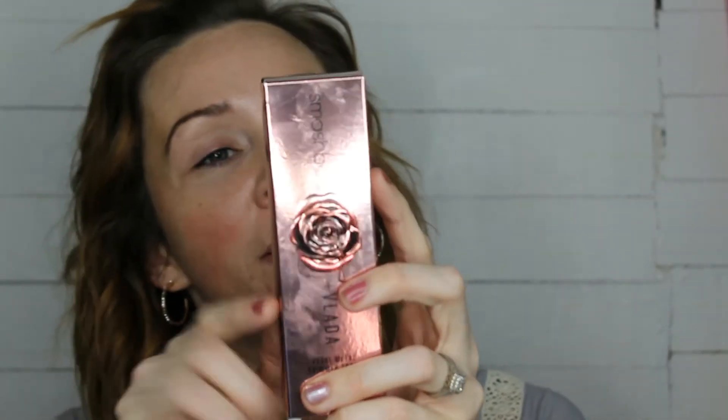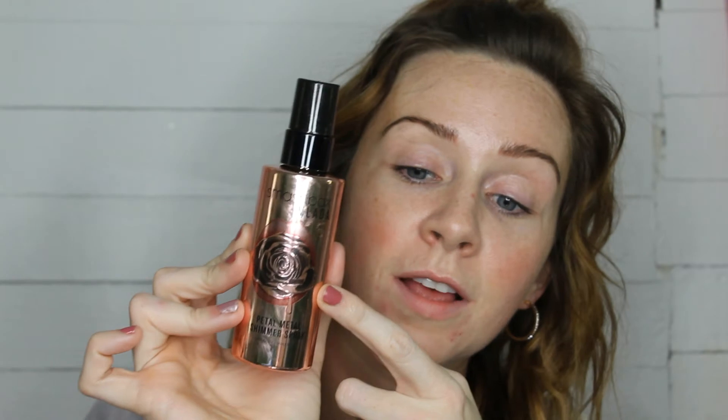The first product I have is the Petal Metal Shimmer Spray — an illuminator spray you can use anywhere on your body. It says this all-over illuminating spray mists on multi-dimensional pearls that hit skin with a dewy rose gold glow; each spritz captures and reflects light for more luminous-looking skin. It leaves skin hydrated and radiant and works with all skin types and tones. The bottle is beautiful, though it does show fingerprints.